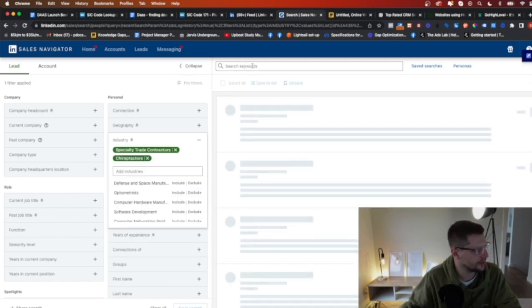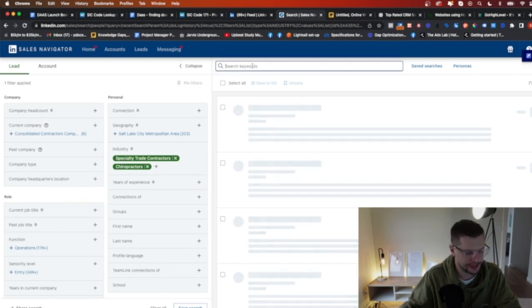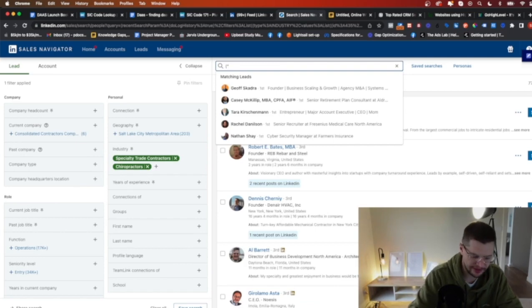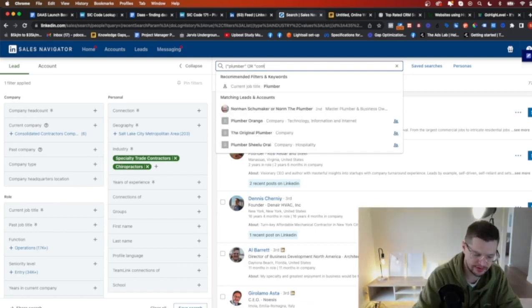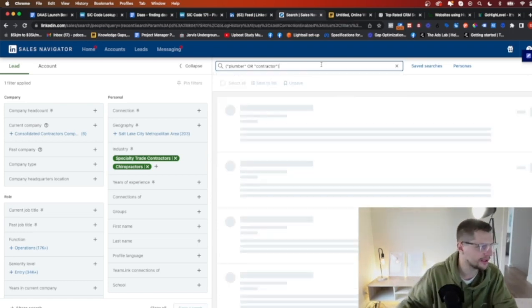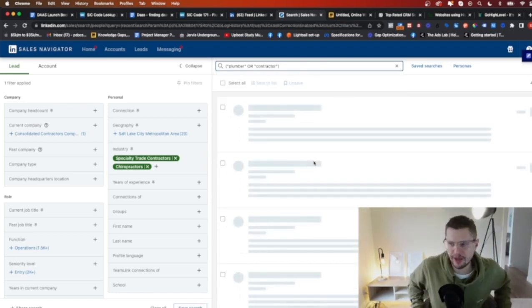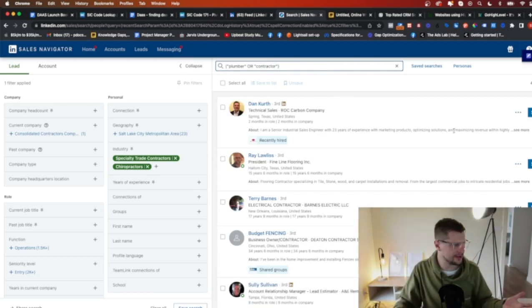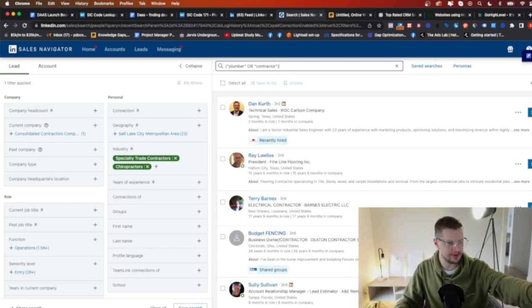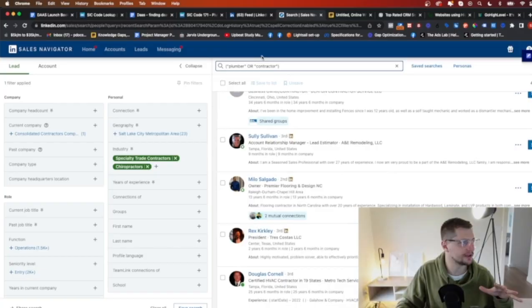What I can also do is go to search keywords and use what is called a Boolean. You want to go bracket — for example, 'plumber OR contractor' — and this is going to find people that have those terms mentioned in their bios or something. What you need to do then is save this list and export the list of LinkedIn profiles. I can do another training on how to extract from LinkedIn specifically, but it's super easy. I've got 4,000 leads I can use from this.